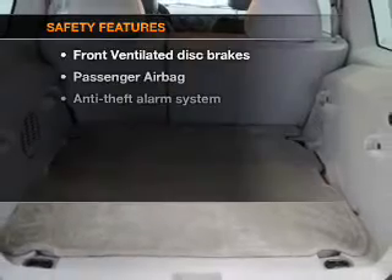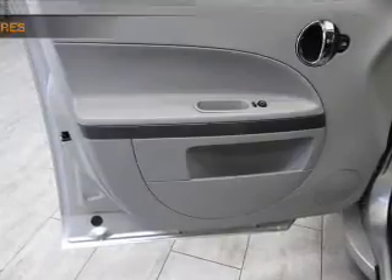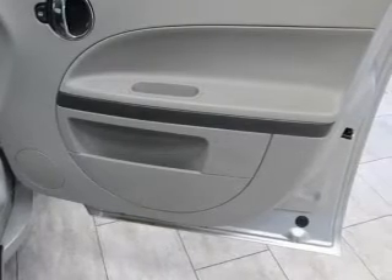Power mirrors. If safety is a high priority, rest assured knowing these top safety components are included: front ventilated disc brakes, passenger airbag, and independent suspension. Let us put you in the driver's seat today — call or click to contact us.